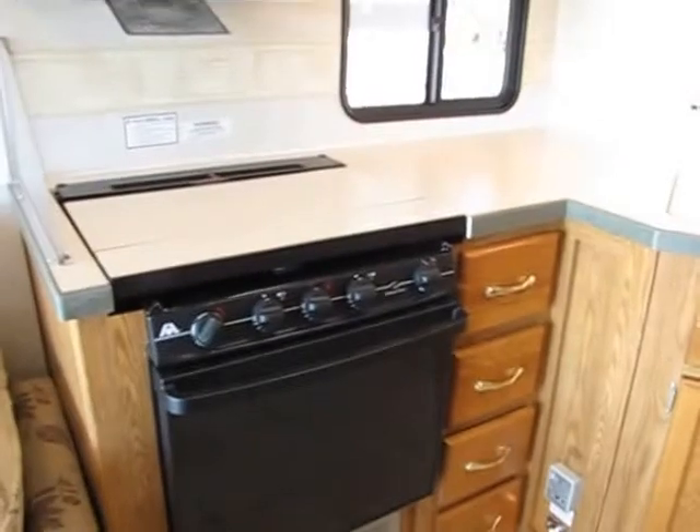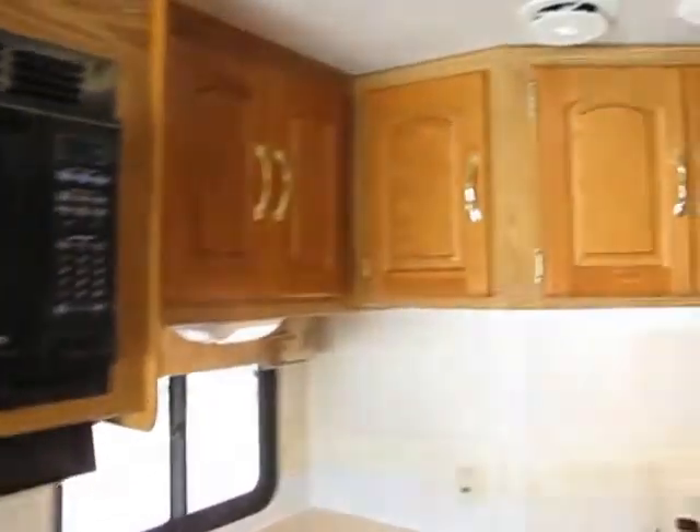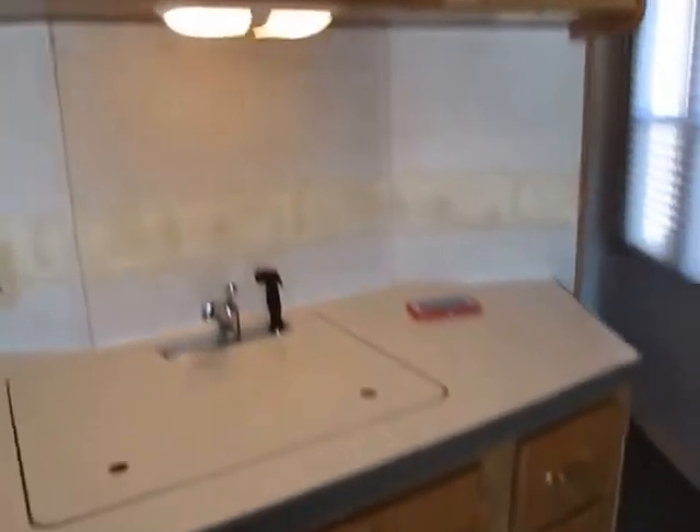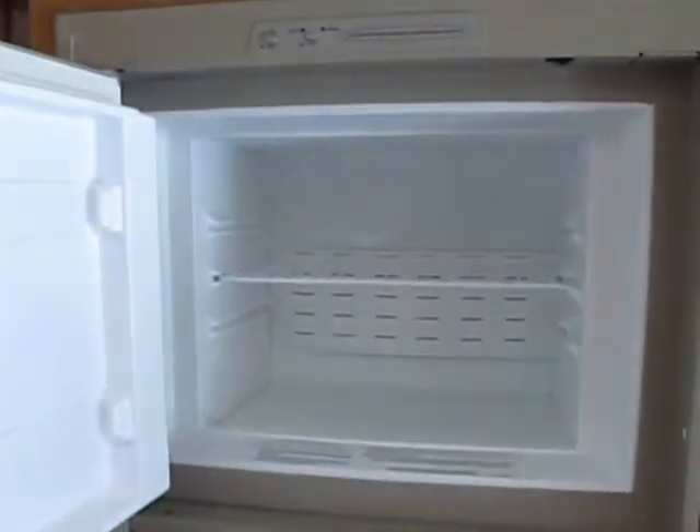There's your three-burner stove, microwave, double sink, plenty of cabinets, and your fridge. Let me see if it has an ice maker — okay, it doesn't have an ice maker, wanted to double-check. If you pop it open you've got tons of pantry storage and all those drawers pop out.